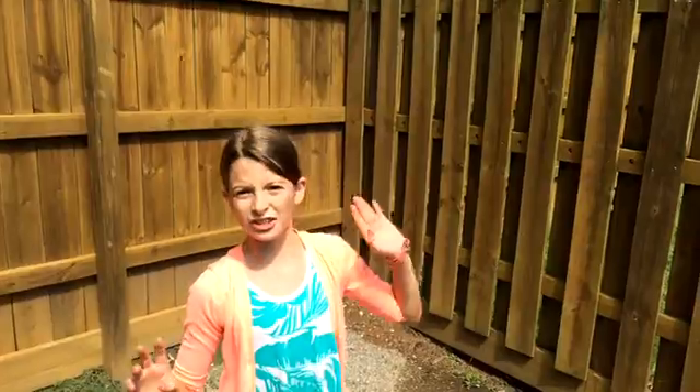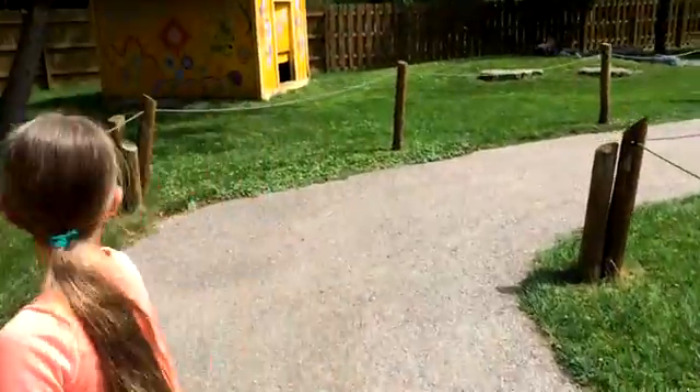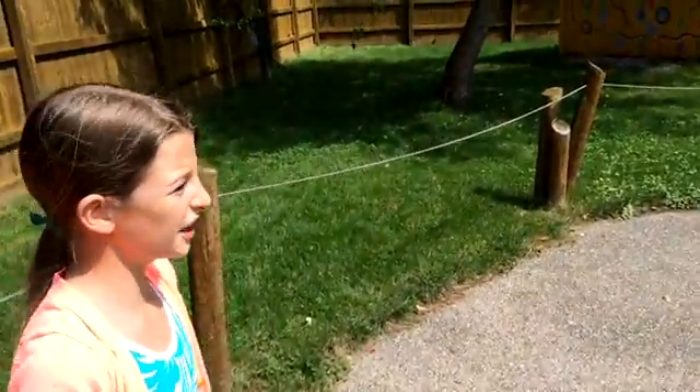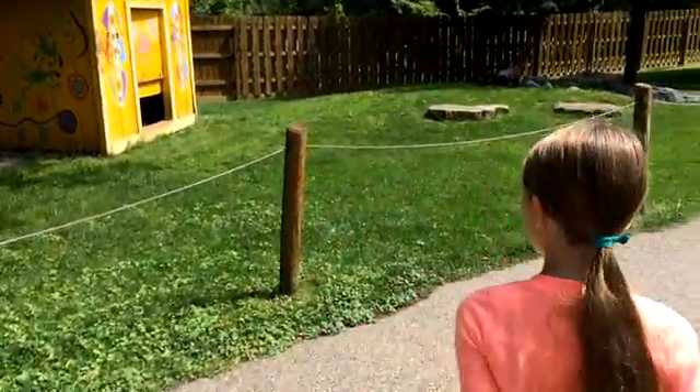So we're going to go feed some birds and there's like kangaroos and stuff on the way. Just follow us and come look at the kangaroos — they're usually there. I think they're in their house. It's very hot so a lot of animals have been in their house.